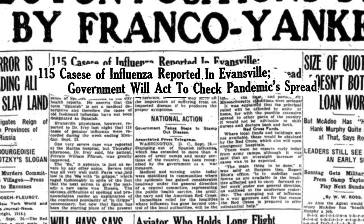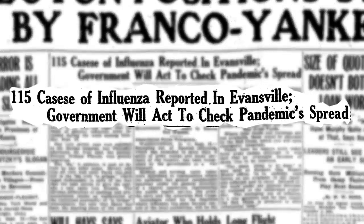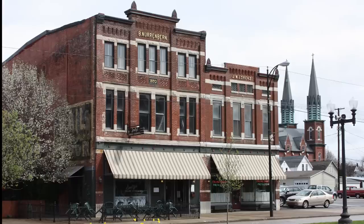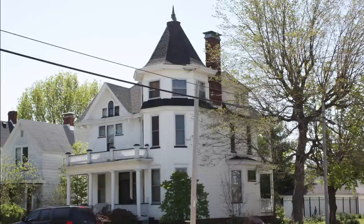A flu epidemic surfaced that forced Dr. Lorenz to run back and forth between his home and store. This prompted Lorenz to move his family back to the apartment above the store, and this house was soon bought by grocer George C. Fisher for $6,000. The Fisher family would stay in this home for more than two decades.